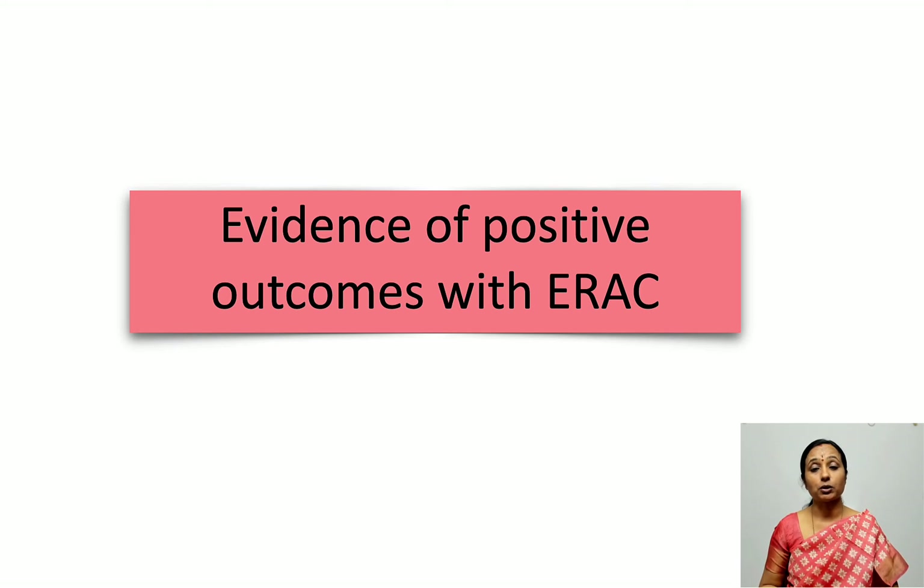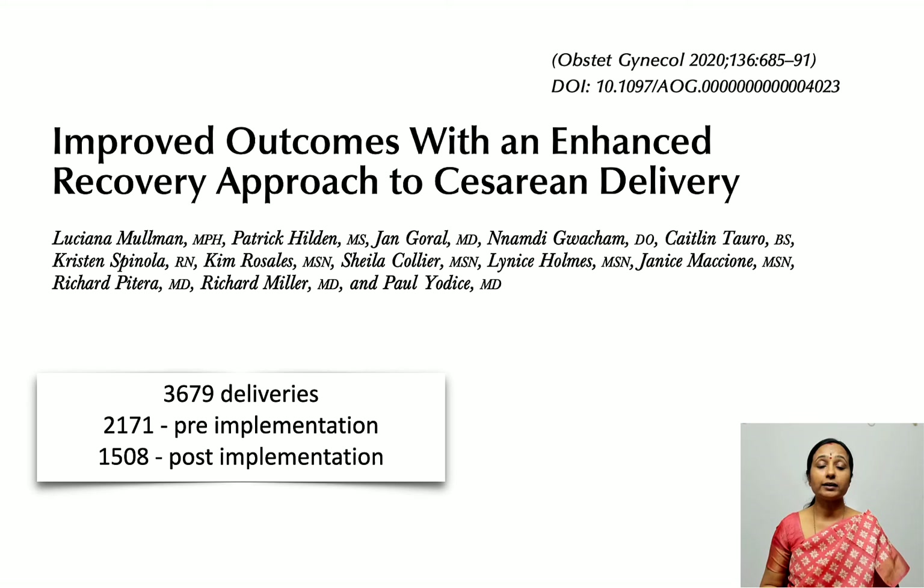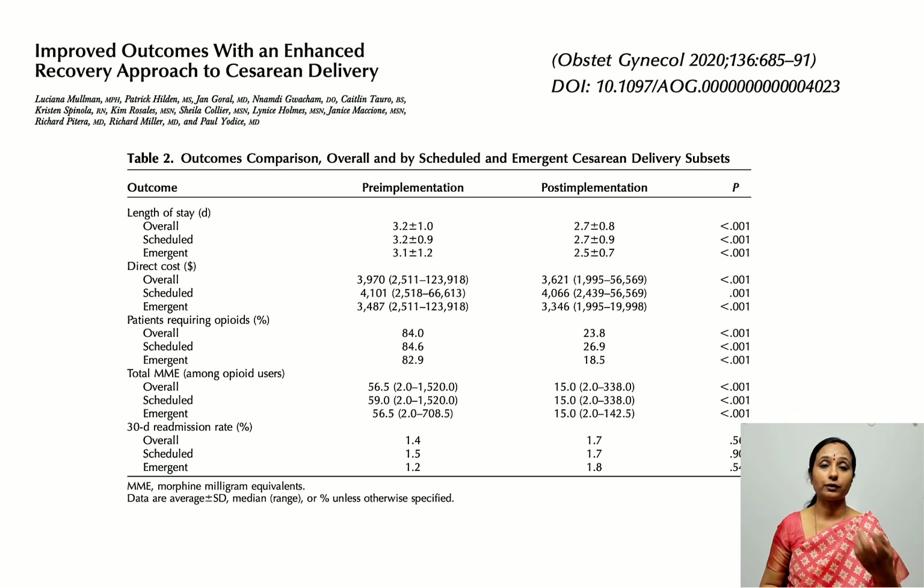Regarding the evidence for positive outcomes with ERAS: a recent study looked at 3,679 deliveries — over 2,000 before ERAS implementation and over 1,500 after — and examined outcomes like length of stay, financial costs, and opioid consumption. They found that length of stay was significantly shorter in the ERAS group, costs were much lower, opioid requirement was much lower, and while readmission rates showed no statistically significant difference, ERAS protocols were associated with better maternal outcomes.